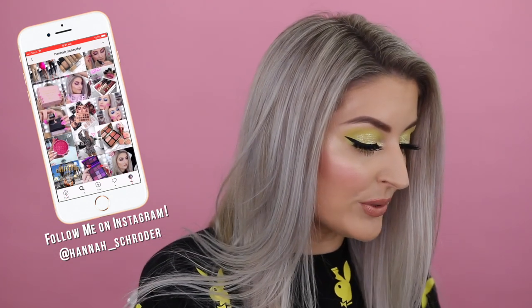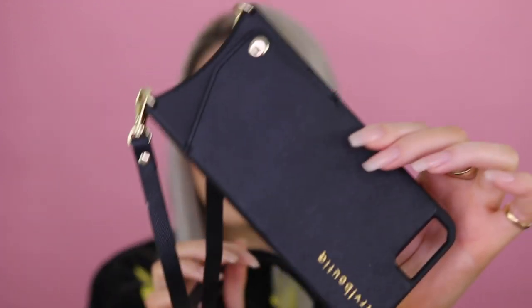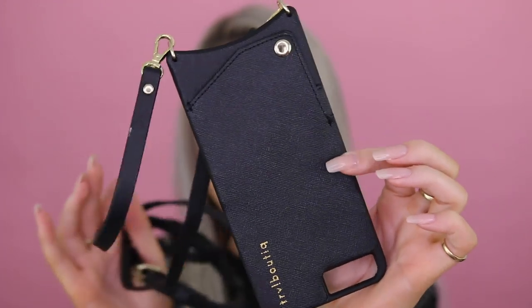The first thing is this awesome crossbody phone case, which is from an online boutique called Travel Boutique. They have lots of goodies that are obviously designed for traveling. And I got this really cool phone case, which is also like a little crossbody bag. Honestly, this is like one of the handiest little accessories I think I now officially own.